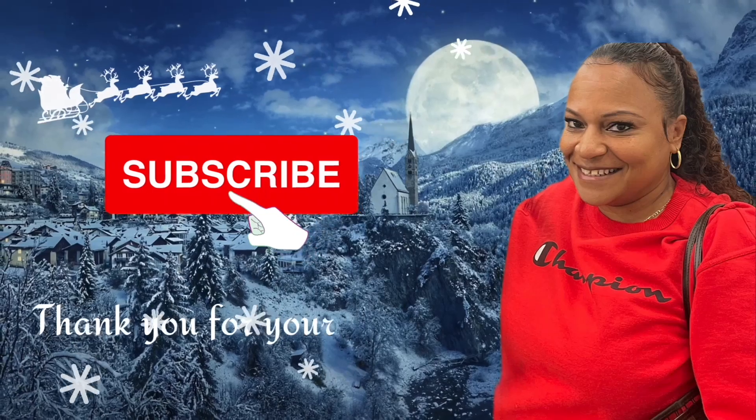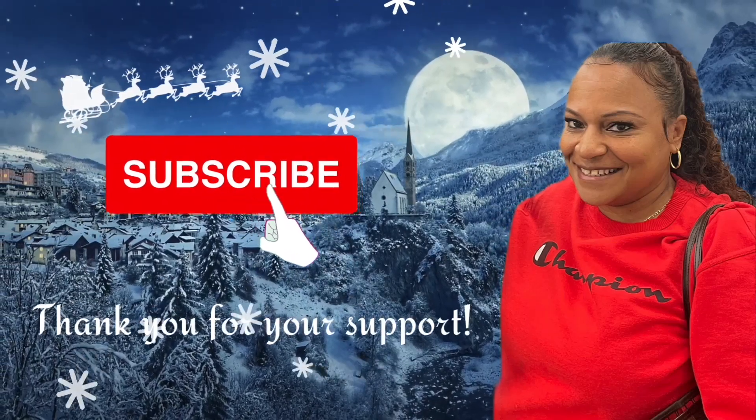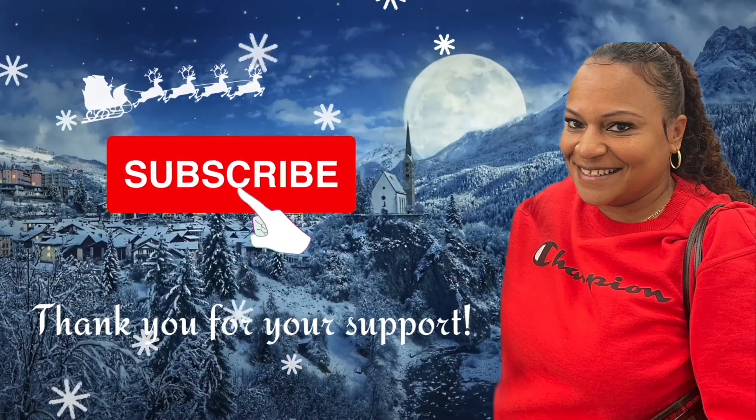Welcome back, you guys! This is my Part 2 to my Christmas haul. My first video I did my Target and Walmart haul, and this haul I'm going to show my Hobby Lobby haul.